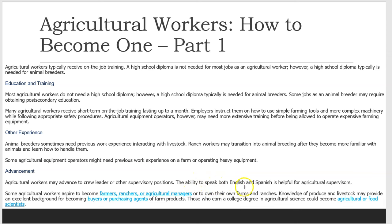The ability to speak both English and Spanish is helpful for agricultural supervisors. Some agricultural workers aspire to become farmers, ranchers, or agricultural managers, or to own their own farms and ranches. Knowledge of produce and livestock may provide an excellent background for becoming buyers or purchasing agents of farm products. Those who earn a college degree in agricultural science could become agricultural or food scientists.